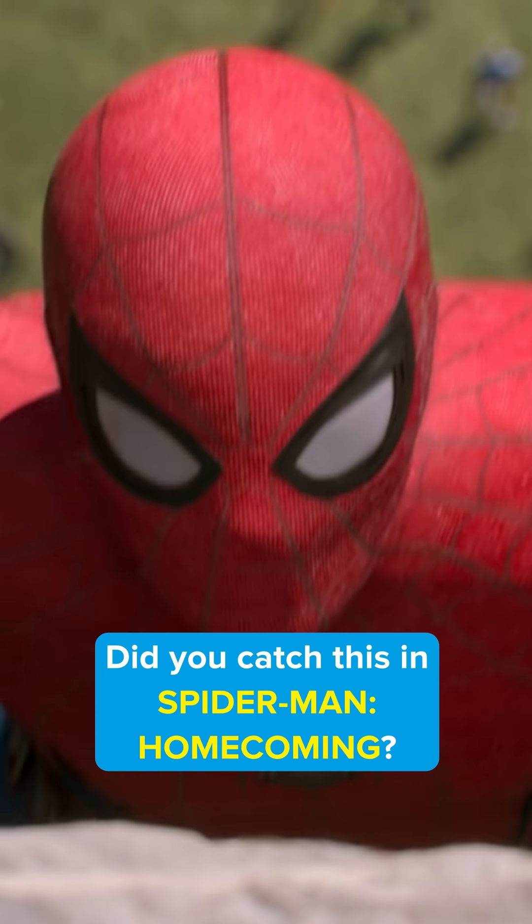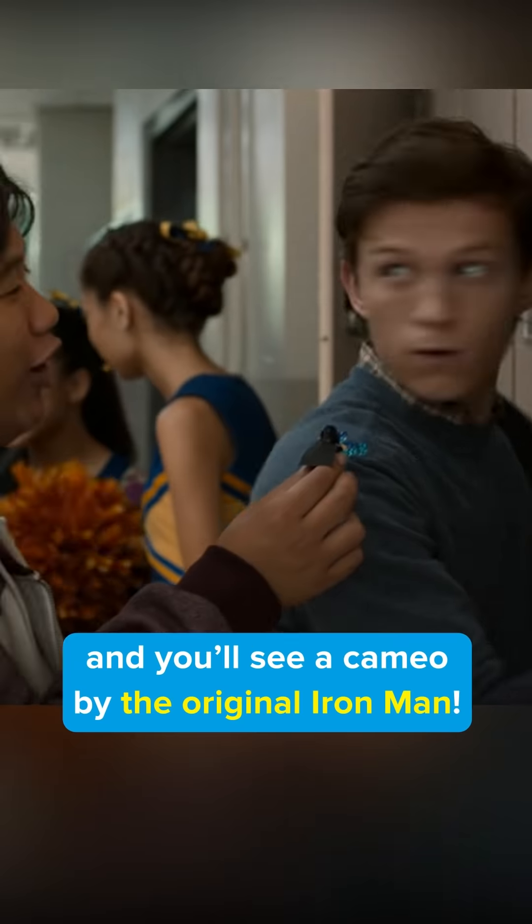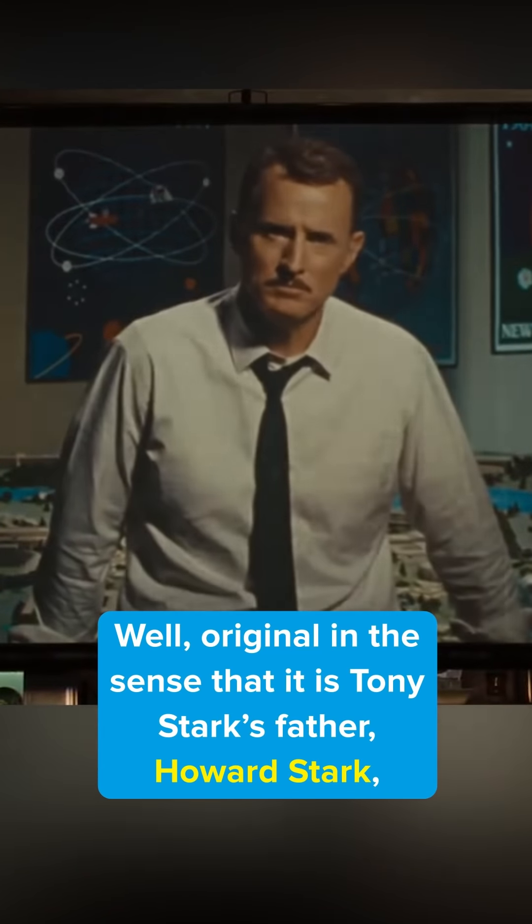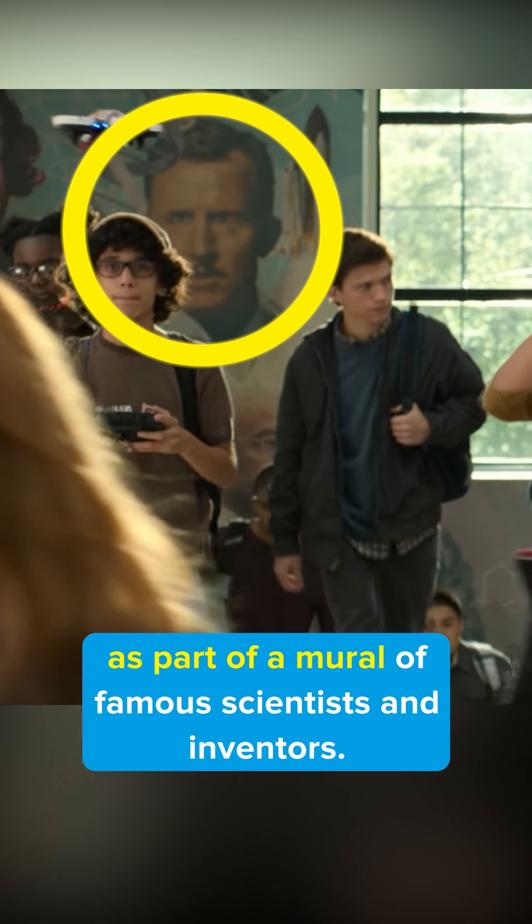Did you catch this in Spider-Man Homecoming? Look closely in this scene and you'll see a cameo by the original Iron Man — original in the sense that it's Tony Stark's father, Howard Stark, as part of a mural of famous scientists and inventors.